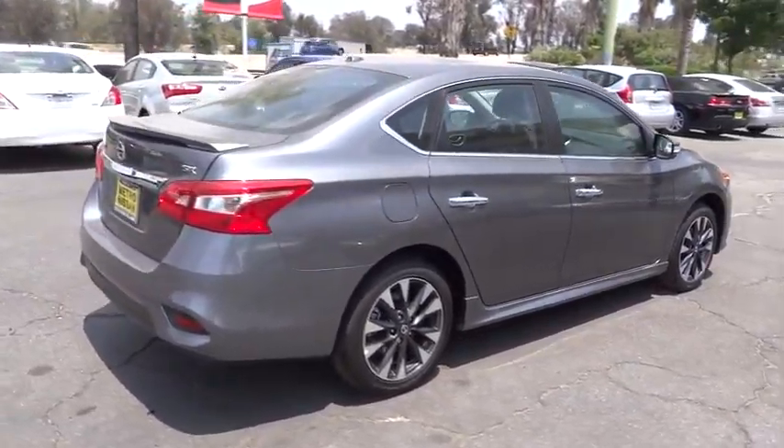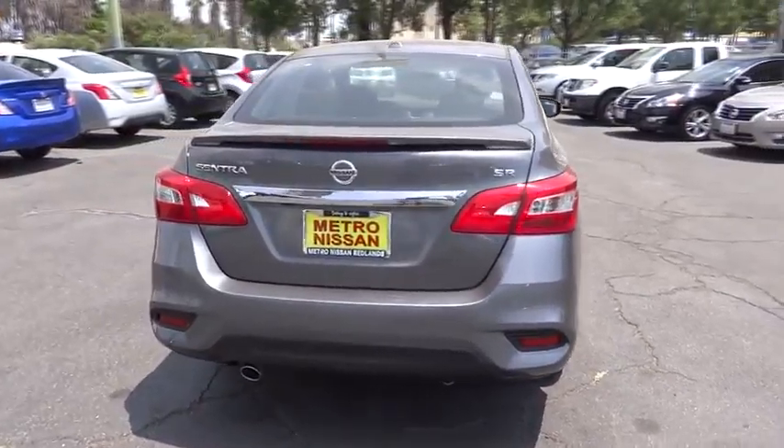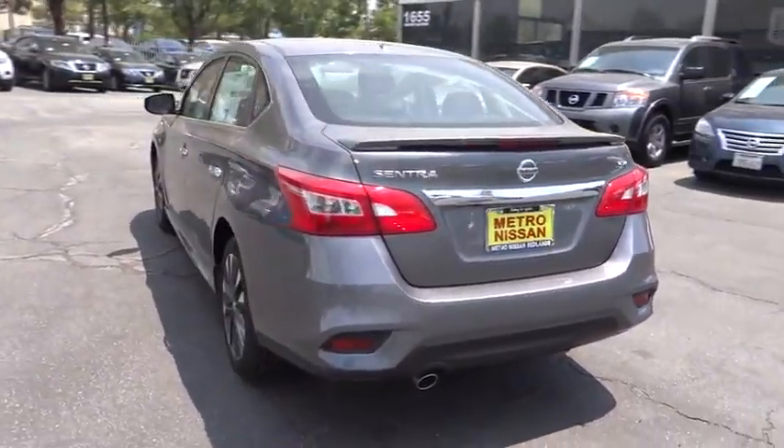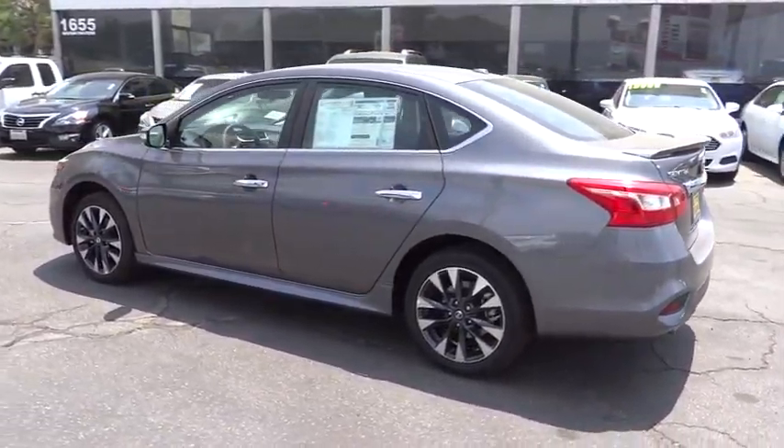Stability control, keyless entry, traction control, anti-lock braking system, steering wheel audio control, backup camera, Bluetooth, leather-wrapped steering wheel, adjustable steering wheel, power steering, four-wheel disc brakes.